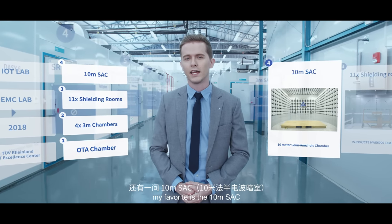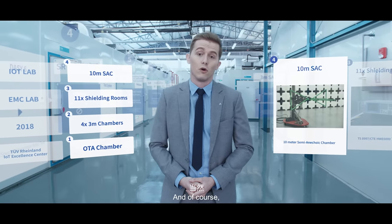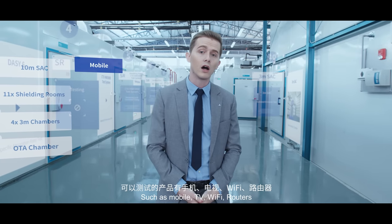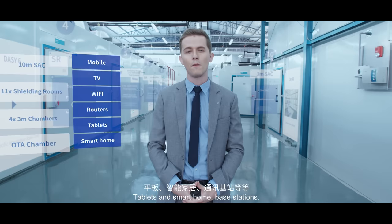But amongst all these, my favorite is the 10-meter SAC. Gives me the feeling as though I'm in the future, at my home on Mars. And of course, here we have the most advanced testing systems for all sorts of appliances, such as mobile, TV, Wi-Fi, routers, tablets and smart home base stations.